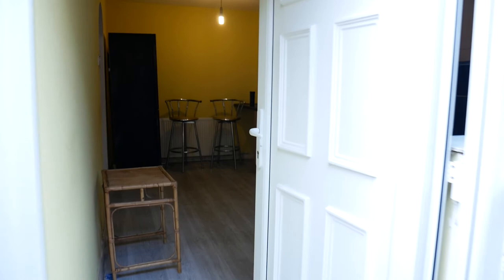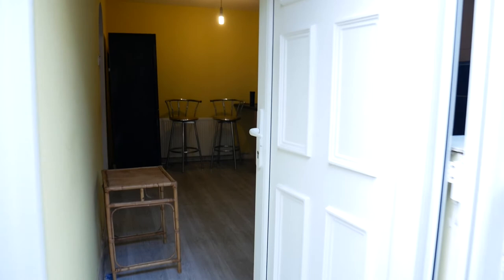Plenty of space. If you're interested in this property, you'll need to contact Sanderson James on 0161 231 0808. Thank you for watching.